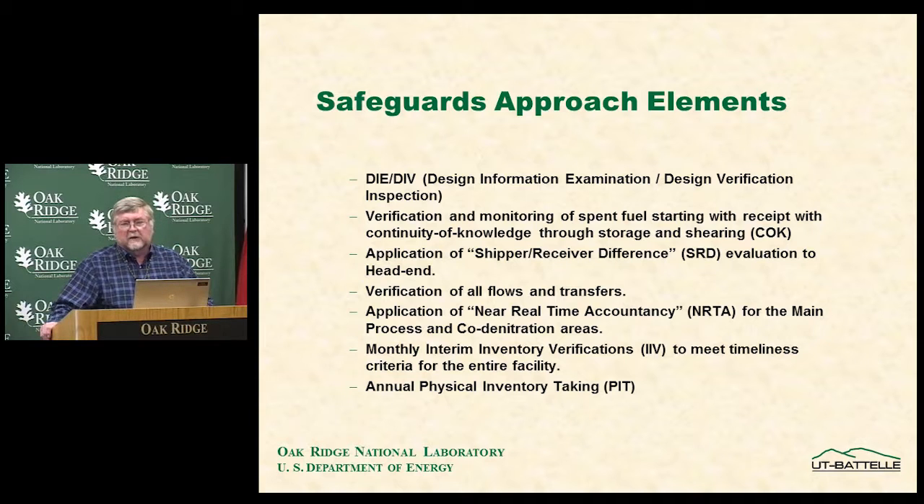Design information examination and verification is a process by which the operator declares what the facility is supposed to look like, what he intends to put in there, and provides all drawings to the IAEA. The IAEA has the opportunity to go on-site and verify that the facility was built as declared. Design information is locked up for IAEA use at the facility — the operator cannot access it to make changes — giving the agency a mechanism to know what was supposed to be there and make judgments on whether it remains the same.